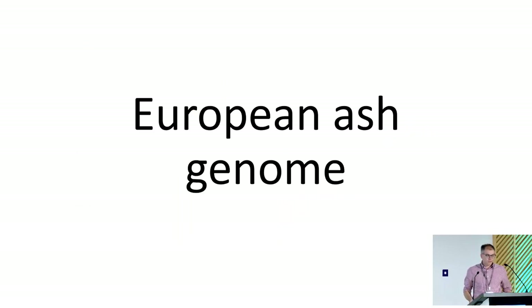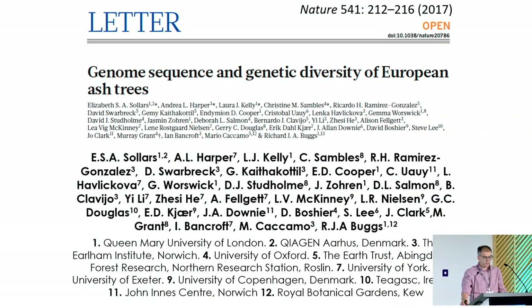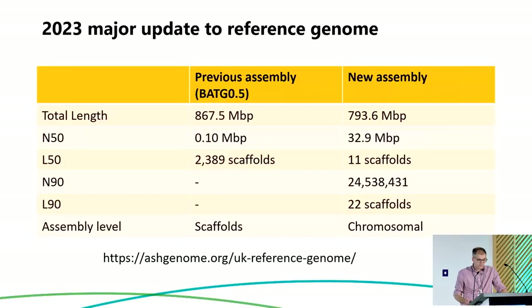When ash dieback was first found in the UK in 2012, I applied for funding to sequence the ash genome for the first time. That ultimately led to the 2017 publication of that genome. Eric Keir, who's here, was one of the people who co-authored that with us — it was quite a large consortium. Since then, we've updated that reference genome using exactly the same tree, and we've just released on our website a new assembly which is at a chromosomal level. It's a much, much better assembly than our previous one.